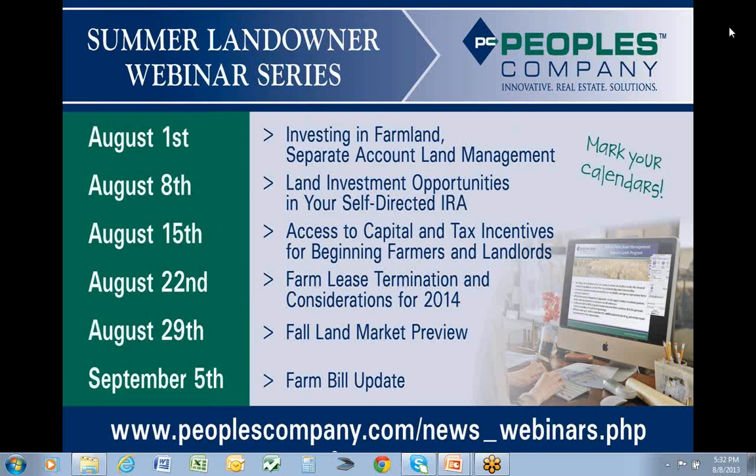I want to again welcome everybody and thank you for logging in. The webinar today is titled Land Investment Opportunities in Your Self-Directed IRA. I'm Ron Beach, Director for the Separate Account Land Management Division here at People's Company, and joining me as a presenter today is Dan Hanlon, a real estate IRA specialist with Midland IRA located in Chicago. This presentation is directed to farmland investors, people who purchase farmland, including first-time buyers, and everybody interested in learning how to make these investments within your self-directed IRA.